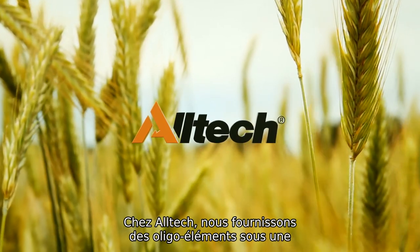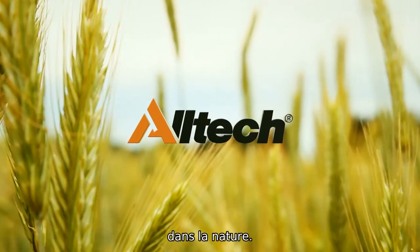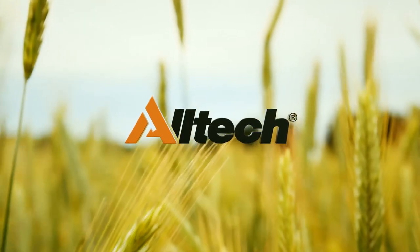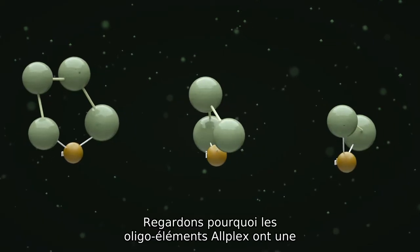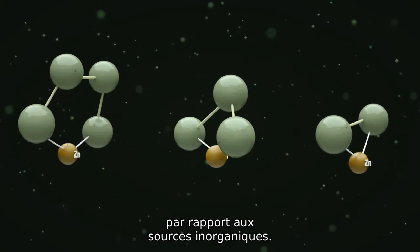Here at Alltech, we provide trace minerals in a form that closely mimics those present in Mother Nature. Let's take a look at why Bioplex trace minerals have higher bioavailability over inorganic sources.